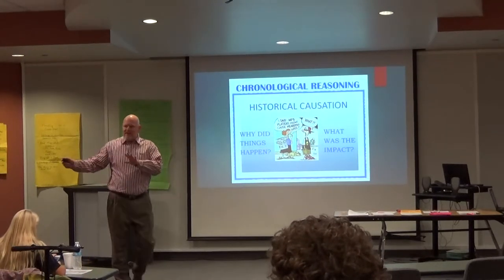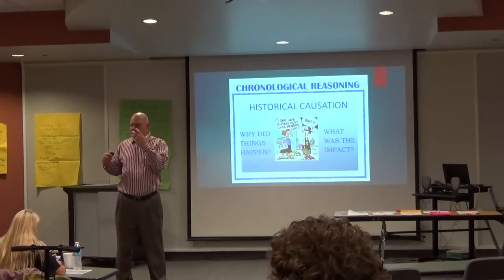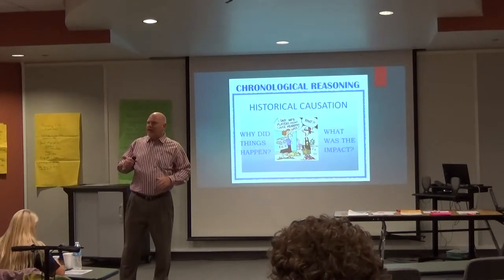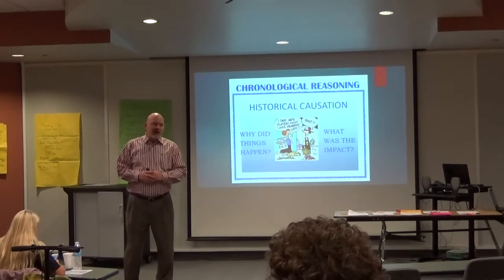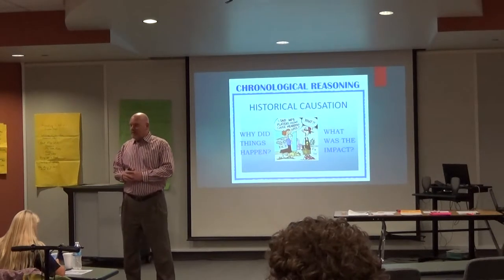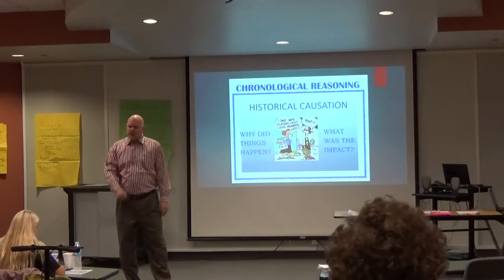Any questions about cause and effect? When you address it like this and start talking about thinking like a historian — when I taught ninth grade I'd say 'We're geographers today,' and in my history class I'd say 'Okay historians, let's talk about this. We're going to think like a historian.'